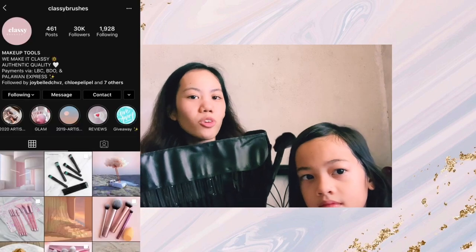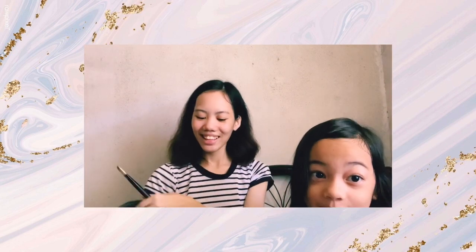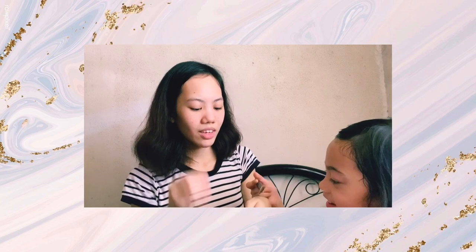Next, after primer, we're gonna put some foundation. I promised Chloe she'll get to use any of my makeup brushes, so I'm gonna use this brush. I always put them in a plastic because I don't want them to be dusty. By the way, these 24 pieces of makeup brushes are from Classy Brushes on Instagram — go check them out, they really have good quality brushes. So first we're gonna put some foundation. I'm also using the Matte Fit Me foundation.